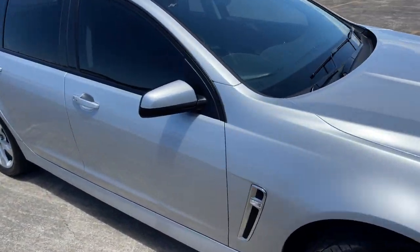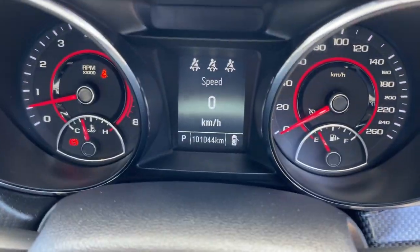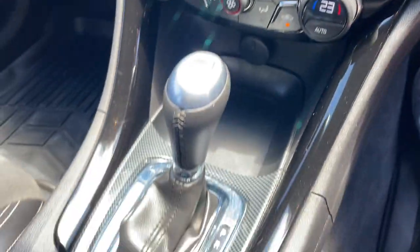We'll take a look at the interior. We've got Bluetooth connectivity on the steering wheel there, cruise control, 101,000 km only. A big colour screen, dual zone climate air, automatic transmission. It's leather and suede interior, all in very good condition.